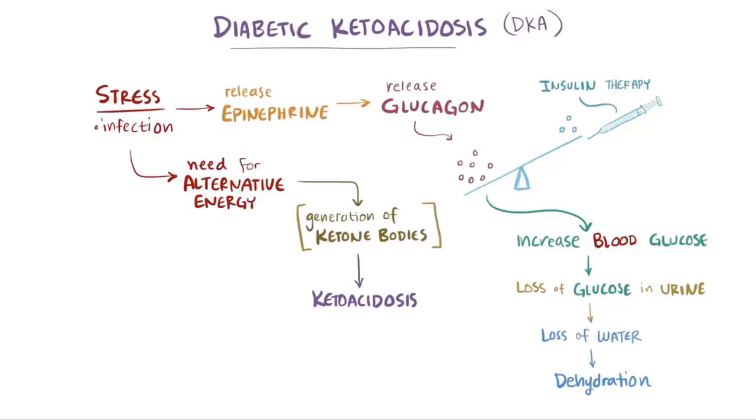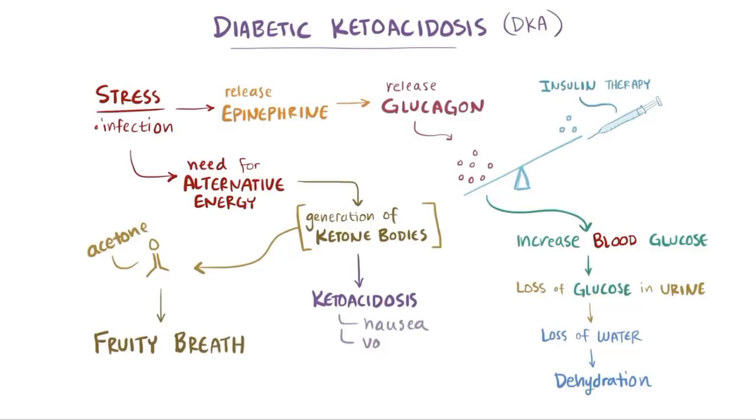Interestingly, both ketone bodies break down into acetone and escape as a gas by getting breathed out the lungs, which gives a sweet, fruity smell to a person's breath. That's the only sweet thing about this illness, which also causes nausea, vomiting, and if severe, mental status changes and acute cerebral edema.